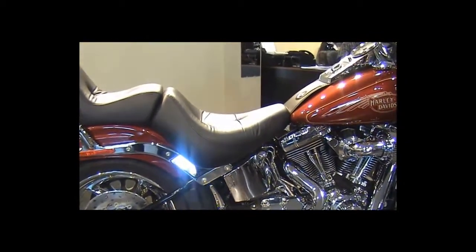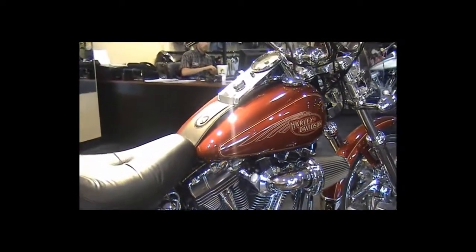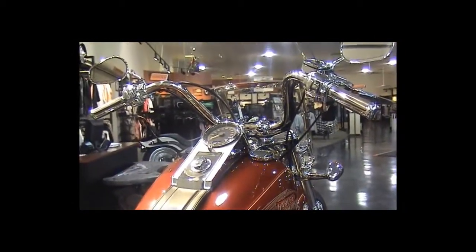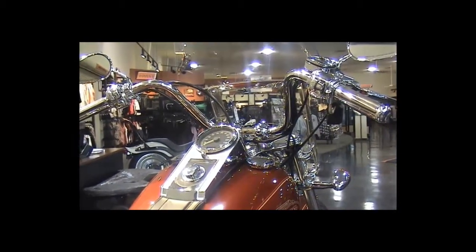Overcushion seat, Harley-Davidson grips, chrome hand controls and switch housings, and a quick release windshield.